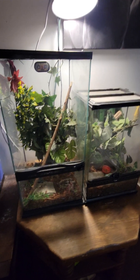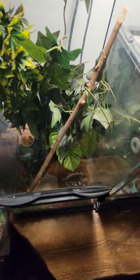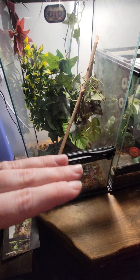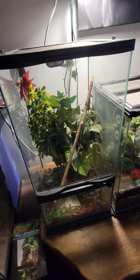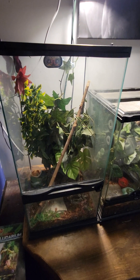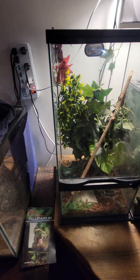And the crested gecko digs — brand new. This is called a paludarium, from Zoo Med. It's a little fish tank that could be a fish tank on the bottom with a tray, and then you do substrate and build your terrarium on top. So when it's an aquarium below and a terrarium above, it becomes a paludarium.